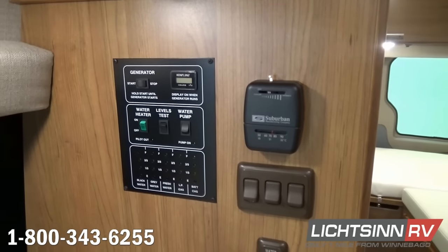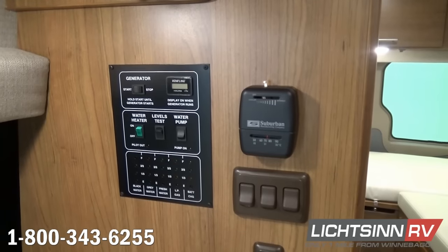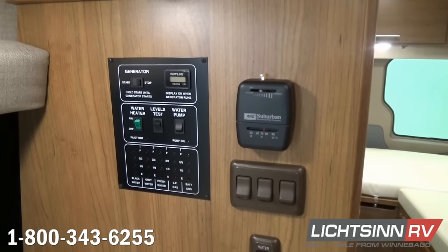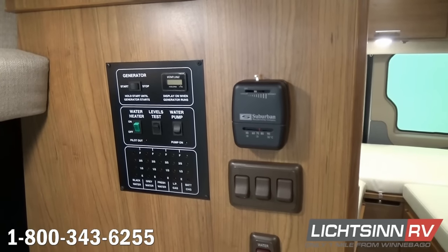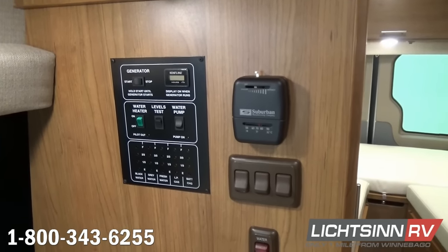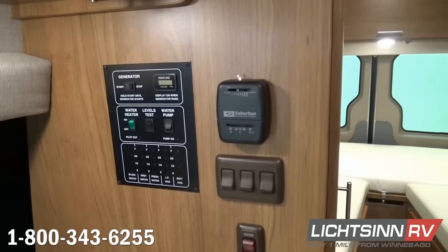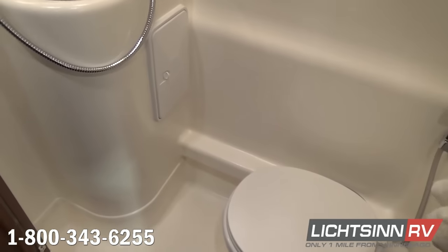Conveniently located right inside the galley area, all gauges are in one easy-to-read location, including the thermostat for the 16,000 BTU low-profile ducted furnace, controls to start and stop the Cummins Onan 2,500-watt propane generator, controls for the 6-gallon gas and electric water heater, the 12-volt on-demand water pump switch, and the TruLevel holding tank monitoring system. Winnebago uses sonar sensors on the outside of their proprietary rotocast tanks — they never drill through those tanks to add probes, avoiding potential leaks, corrosion, or false readings.